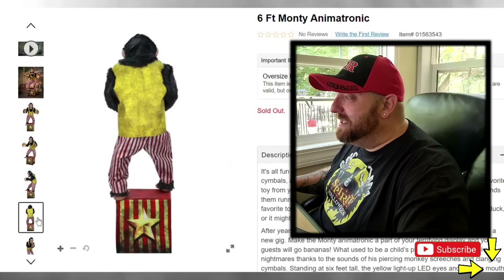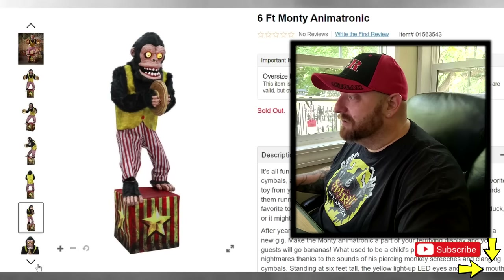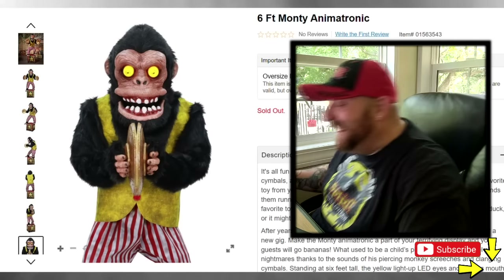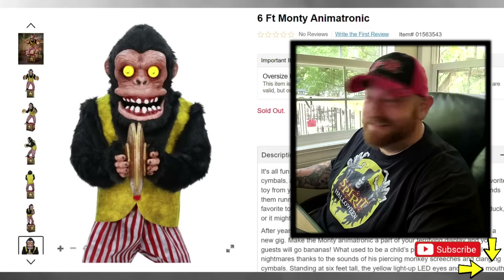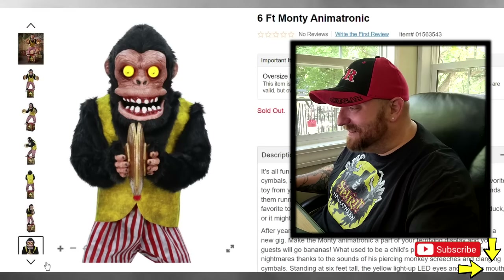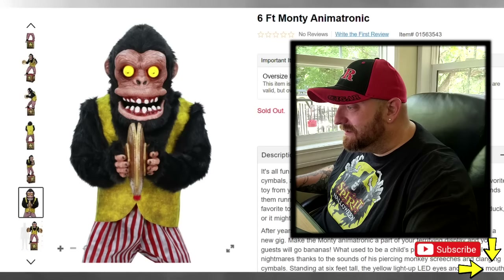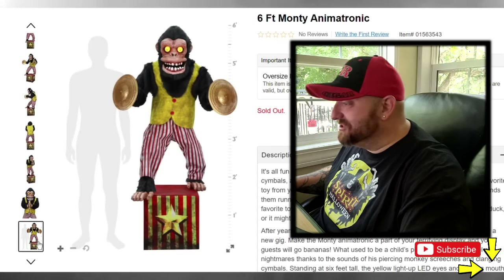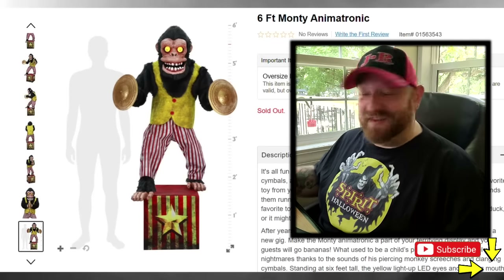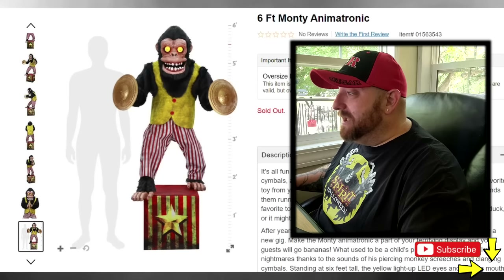There's a picture from the back, another from the side, and a close-up of his face — I love this thing so much already, this is hilarious. There's also a picture that shows basically a size comparison, showing that he's six feet tall with a man's silhouette standing beside him.